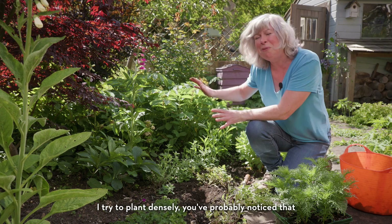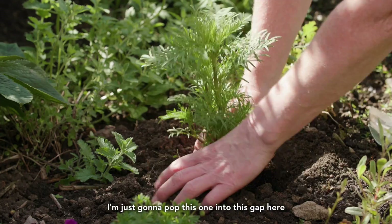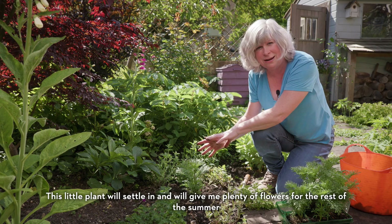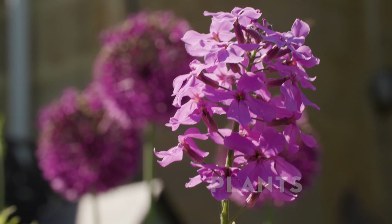I try to plant densely — you've probably noticed that it makes for a lot less weeding. But when the bulbs die back you sometimes get a gap open up, and things like this cosmos aren't just great fillers. I'm just going to pop this one into this gap here. This little plant will settle in and will give me plenty of flowers for the rest of the summer, well into October usually, which makes it really good value. Don't forget to water it though, and give it some slug protection too.